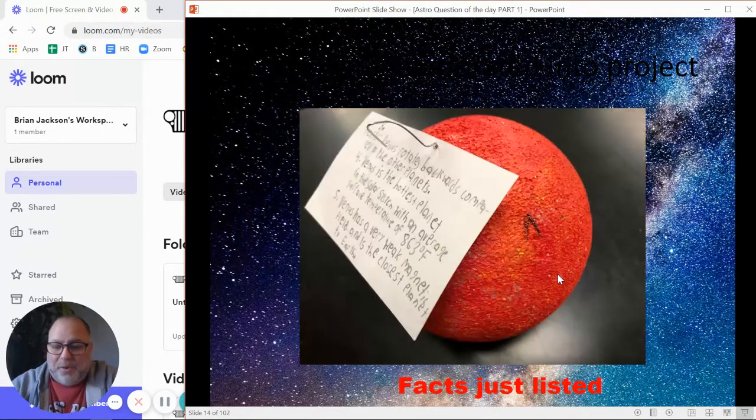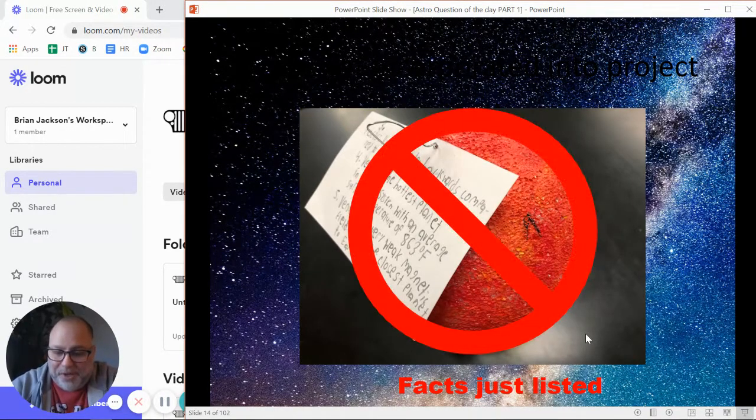Let's do one last example. This one was Mars. They've got a foam ball that they did a fairly good job making look like Mars. But for the facts, again, they just have the facts on a piece of paper attached onto the side — that's what I'm telling you not to do. The facts should be incorporated into the design. Maybe if they had little sticks with flags on them where the facts were written, that would have been great and they'd get all the points.